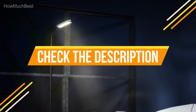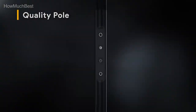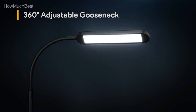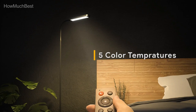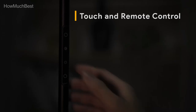Check the description for links to find out the price of the items included in this video. We hope you found this video helpful in finding the best LED floor lamps for living room. If you found it helpful, please give a like, comment your opinion, and tell us which one is perfect for you. Subscribe to our channel to get the latest updates on different product reviews.